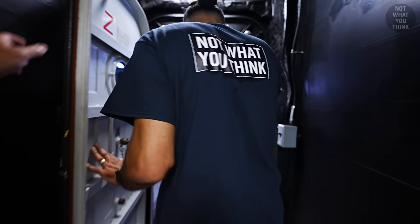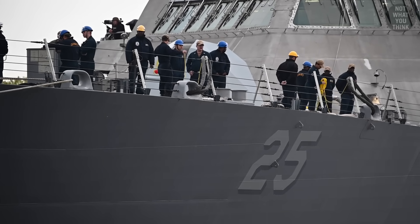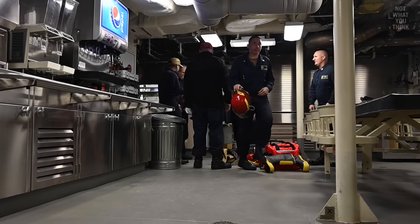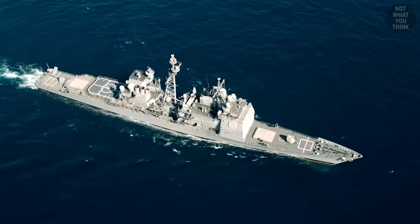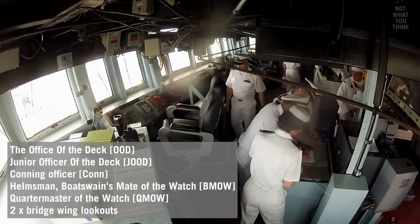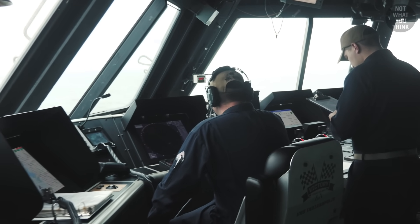Before sharing final thoughts on the future of the Freedom class, there is something worth highlighting about the crew of USS Marinette. There are 80 sailors aboard this ship, 13 of which are female, including the commanding officer. A crew of 80 is considered small for a hull this size — a destroyer or cruiser would require something like 8 people to run the bridge, but on this ship you could have as few as 2 people handling bridge duties: the officer of the deck and the junior officer of the deck.